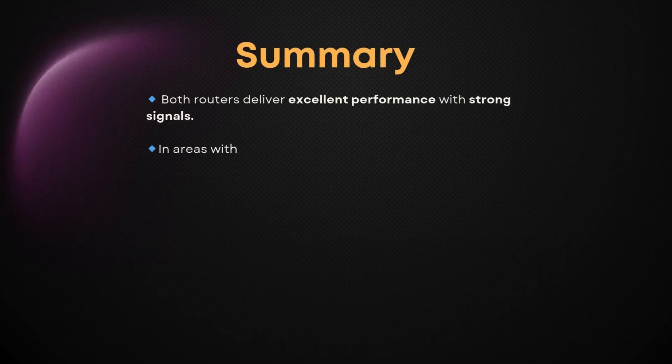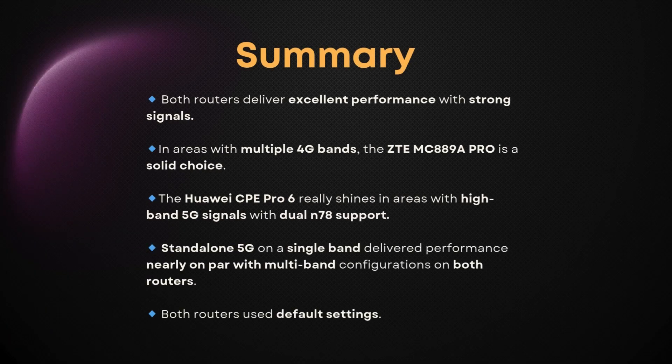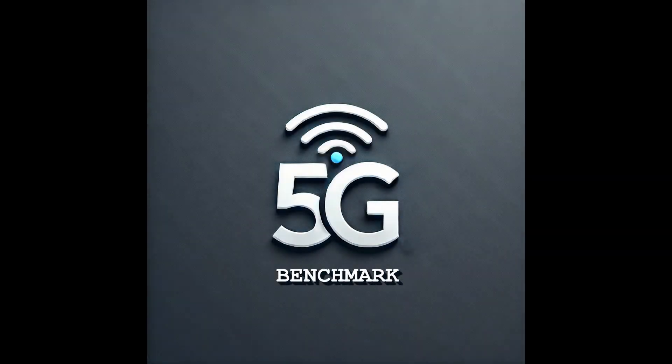To wrap things up, both routers delivered excellent performance when operating with strong signal quality. In areas where multiple 4G bands are available, the MC889A Pro proved to be a solid and consistent performer. Meanwhile, the CPE Pro 6 truly shines when connected to high-band 5G signals, showing impressive peak speeds. Interestingly, standalone 5G — even when limited to a single band — delivered performance nearly on par with more complex multi-band setups on both devices. It's worth noting that all tests were done using the routers' default settings, just like how most users would use them straight out of the box.